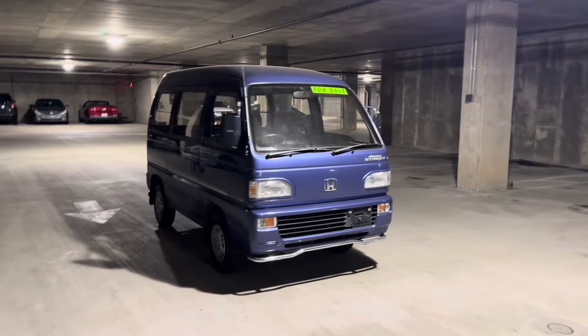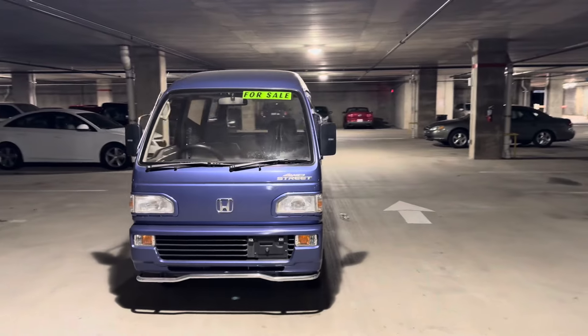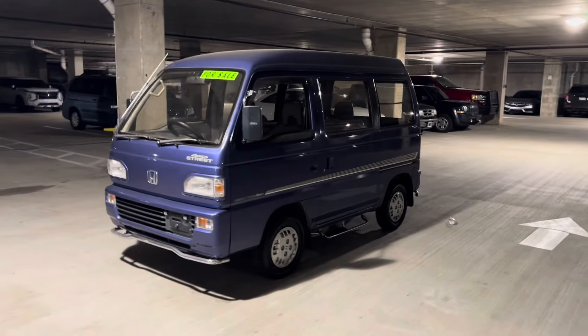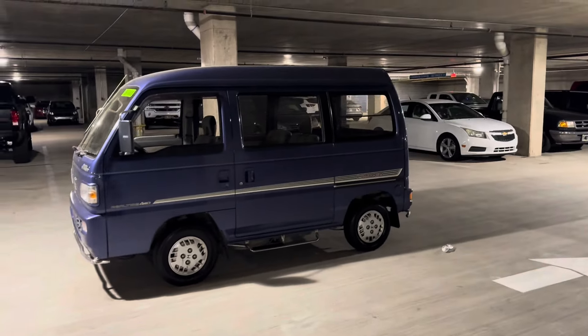This one is in very nice condition, and I've had lots of maintenance done to it. I love the little chrome accents, the California mirrors, little step on this side. And then of course, we've got the little chrome accent on the back as well.